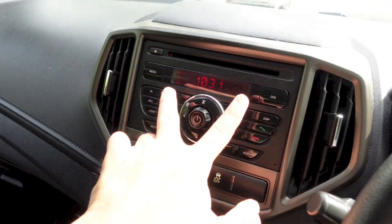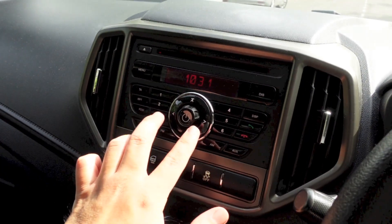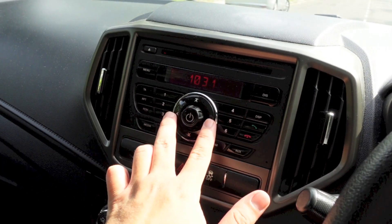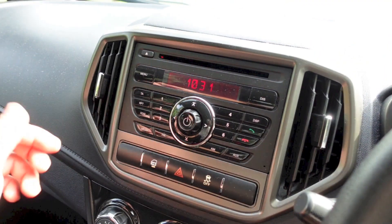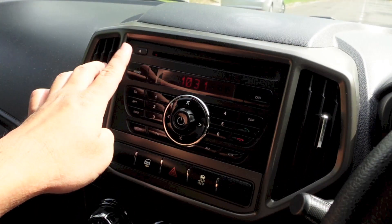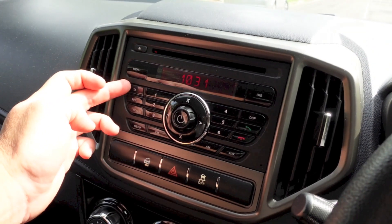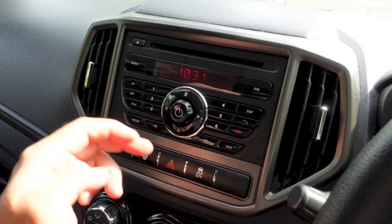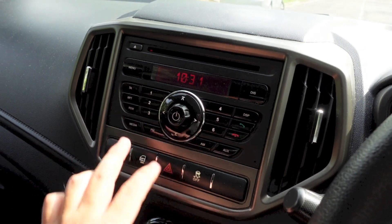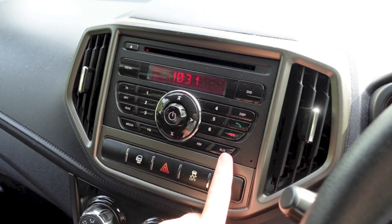The head unit features Bluetooth telephone controls, six preset buttons, a power button together with a volume knob, and up, down, left, right controls for the menu system — accessed via a dedicated button. Additional controls include traffic announcements, repeat, and random. To select your desired media option, press this button to cycle through FM, AM, and auxiliary.